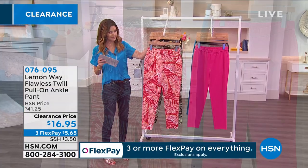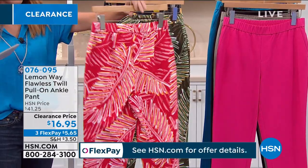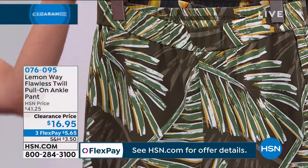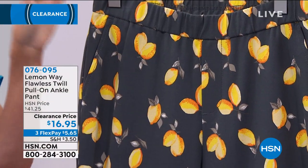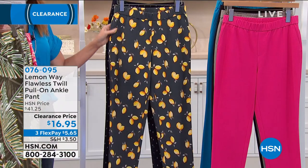This is called the Coral Palm. We get very limited in the Coral Palm at the lowest price ever — you can bet that these are going to go very quickly. This is called the Green Palm. So pretty. And then, wow, I'm surprised we have any of the Slate Lemon remaining.